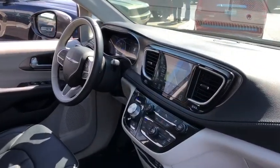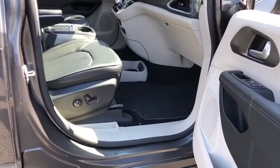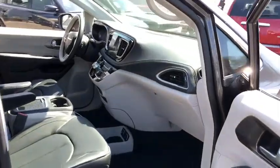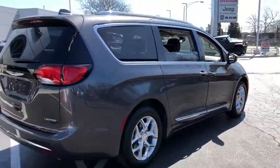Navigation system, traction control, xenon headlights, Bluetooth, automatic transmission, front wheel drive, fog lamps, heated driver's seat, heated steering wheel, trip computer, compass, remote power door locks.